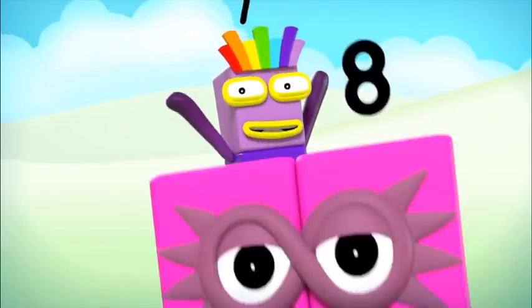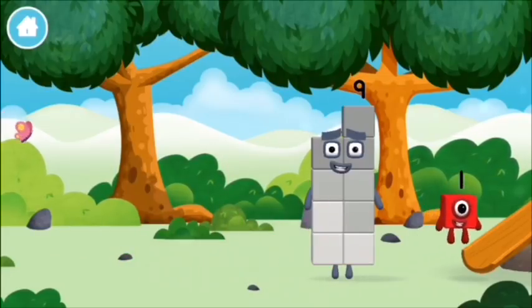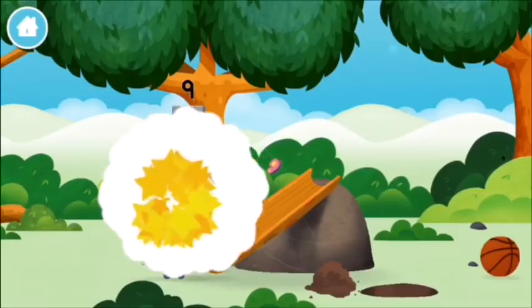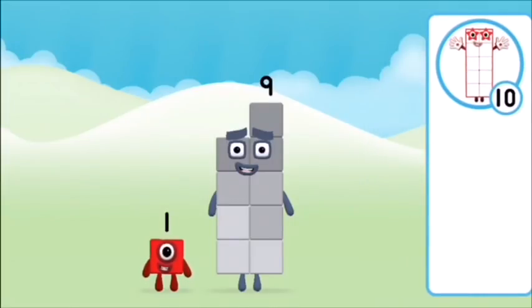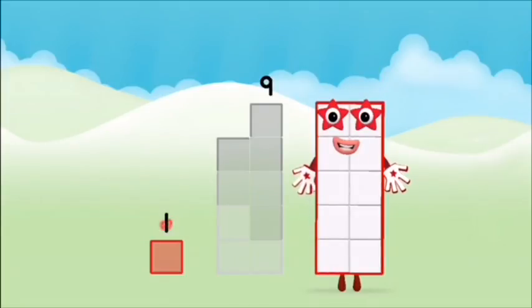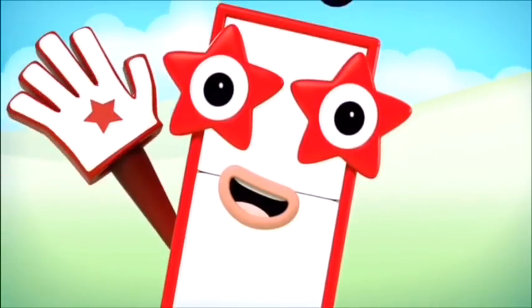One, two, three, four, five, six, seven, eight, nine. Which number block did you find? What number block can you make by adding these two together? Correct! You chose the right answer. Add the number blocks: one, two, three, four, five, six, seven, eight, nine, ten!